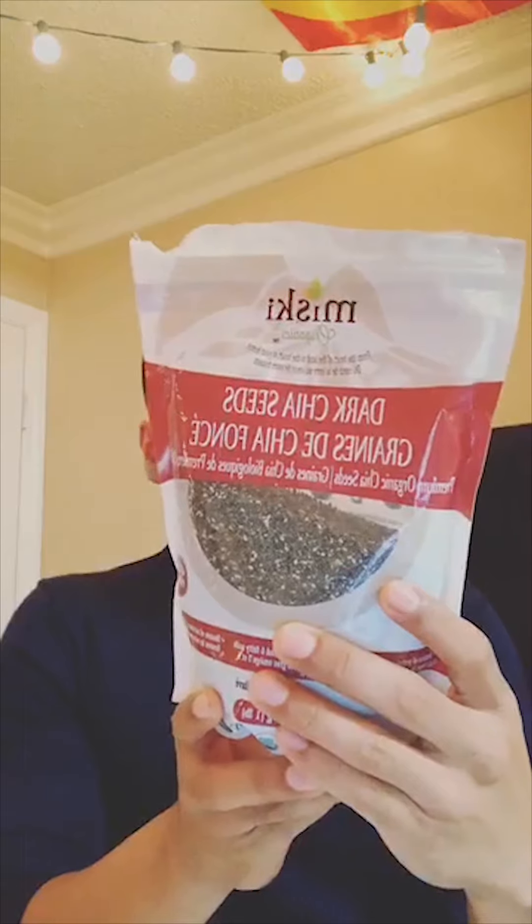Chia seeds are also a complete source of protein — I have a bag of chia seeds here. Two tablespoons will give you about five grams of protein. As for how much protein you need, the answer depends on your level of activity and the individual. For example, someone wanting to gain muscle may need more than the minimum, and in that case you might want to supplement with some type of protein powder.